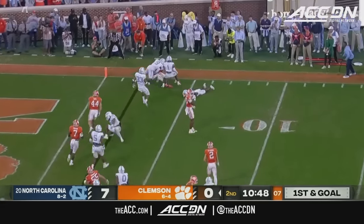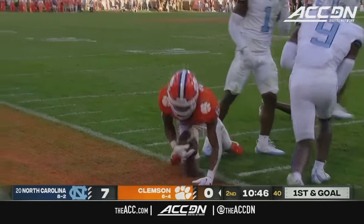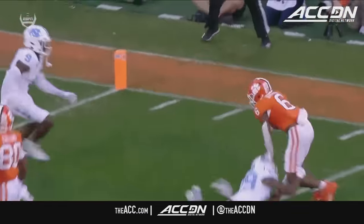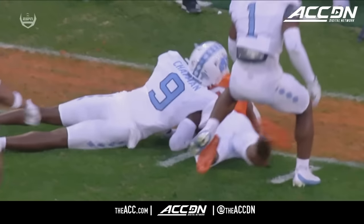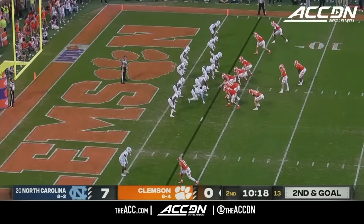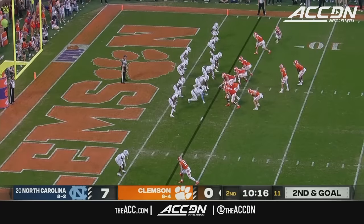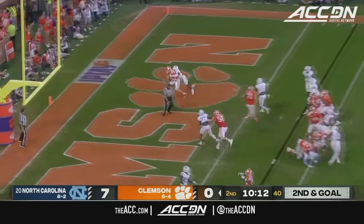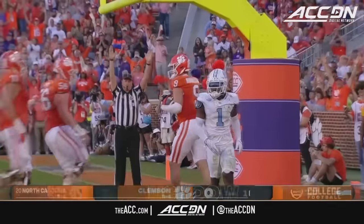Out to the edge, Tyler Brown losing a little real estate. Look at Marcus Allen shooting the gap right there. Klubnik with only 43 yards passing to this point — he'll try to throw for it here, slant in the zone — Briningstool — touchdown!